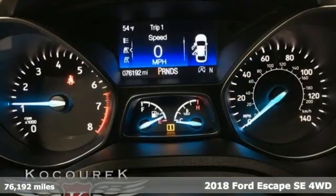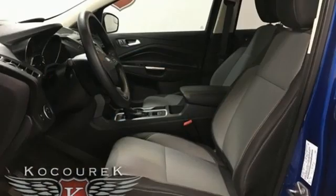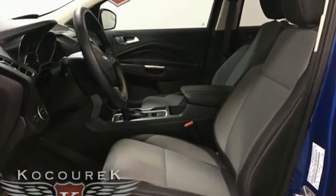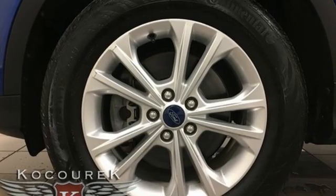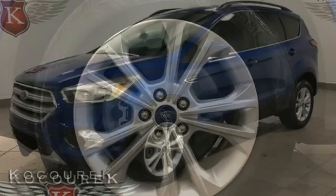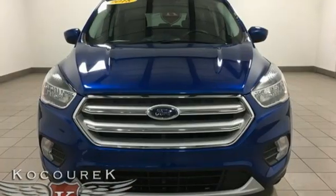Features include intercooled turbo inline four-cylinder engine, dual zone climate control, AM-FM satellite radio, front heated bucket seats, wireless phone connectivity, external memory control, active grille shutters, selective service internet access, and streaming audio.